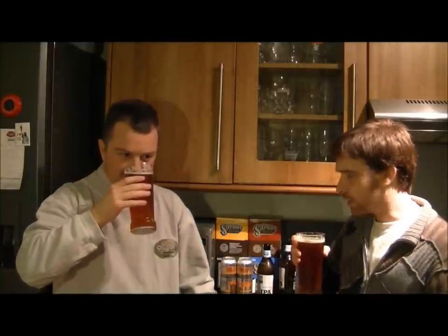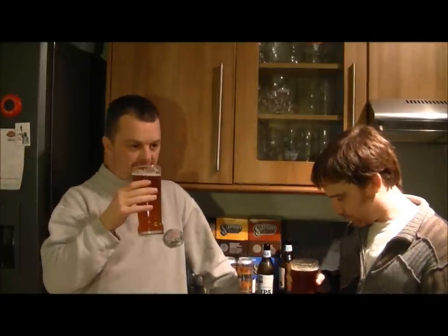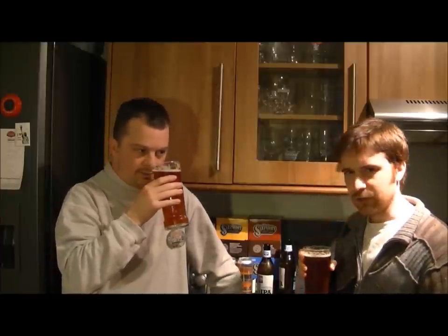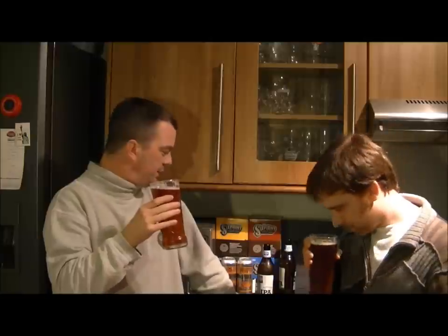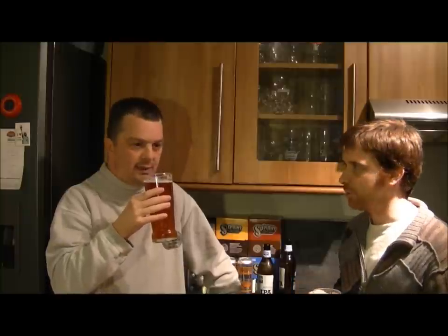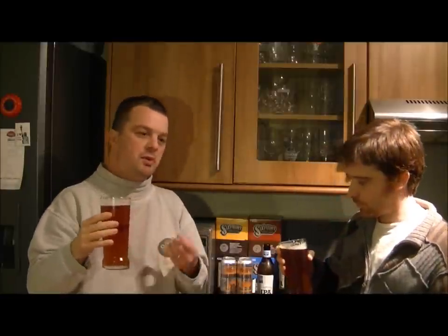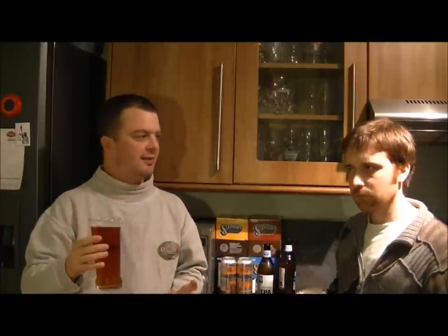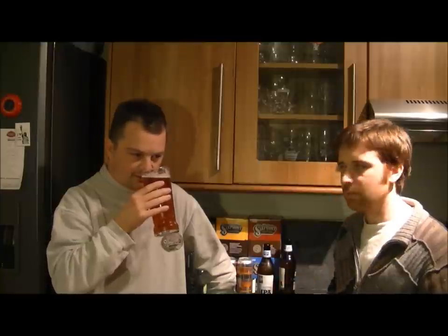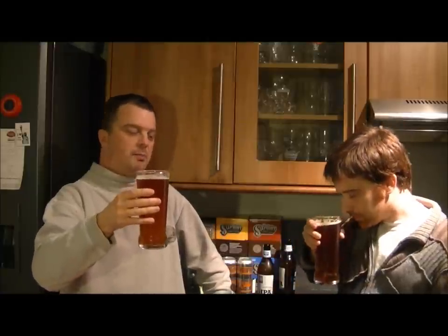There's not loads on the nose but I'm getting a lot of fresh hops in here - new world hops. There's no skunkiness or anything like that - Adnams do a good job looking after their beers in the dark glass. It smells divine, almost like a hoppy syrup - you can really smell the hops. I'm not picking up much fruit off the nose but there's a little there.